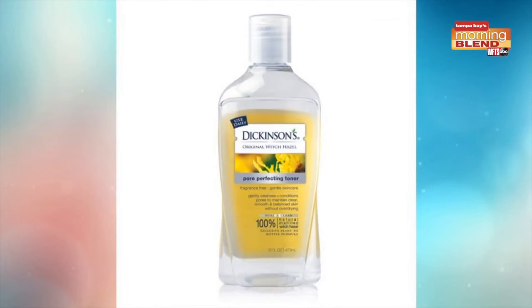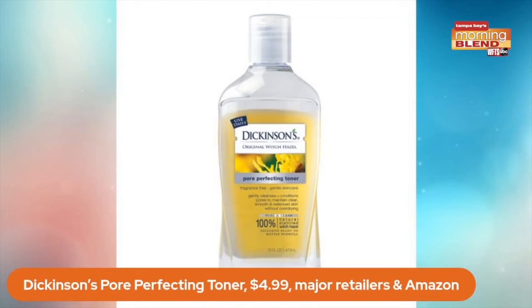Any other tips for making our skin look fresh and clean? Yes — this is a great stocking stuffer, especially for a warm climate. It's Dickinson's Pore Perfecting Toner, and this is America's number one selling toner. It's just $4, and it's 100% natural, made with sustainably harvested certified organic witch hazel plants.